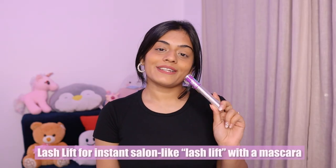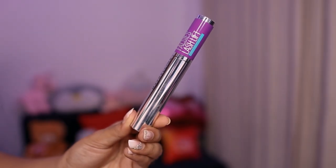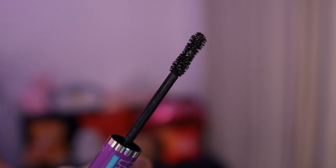Moving on to the last mascara we're gonna try — Maybelline's Falsies Lash Lift. As the name suggests, it will give you a salon-like lash lift. This one has a double curved lifting brush and fiber infused formula that will grab the lashes from the root to lift, thicken, and lengthen. There won't be any clumps or flakes, and it will add volume to your lashes and make them super long. It lasts all day, and like the others, this is also waterproof and smudge proof.